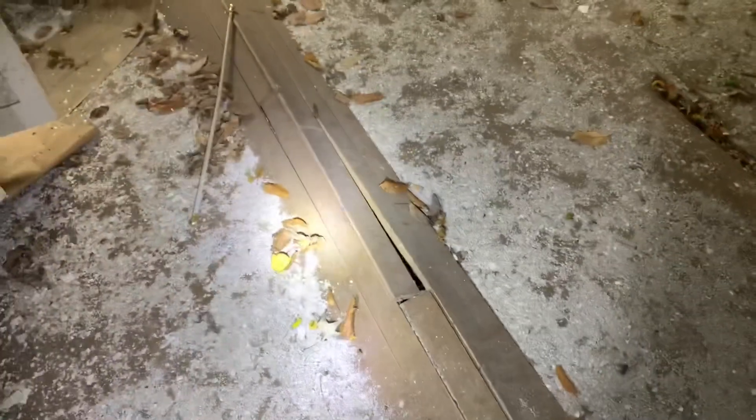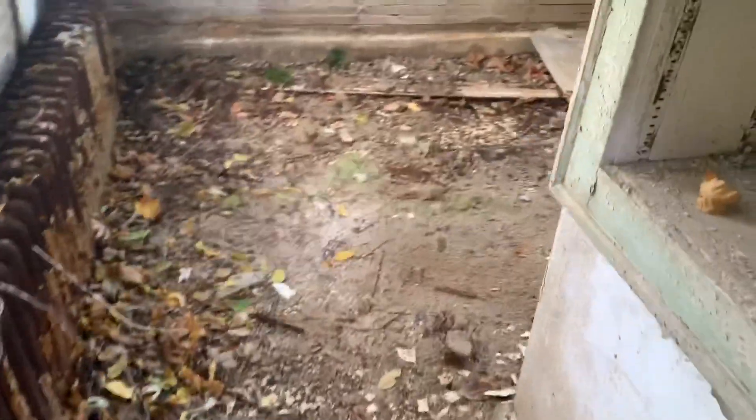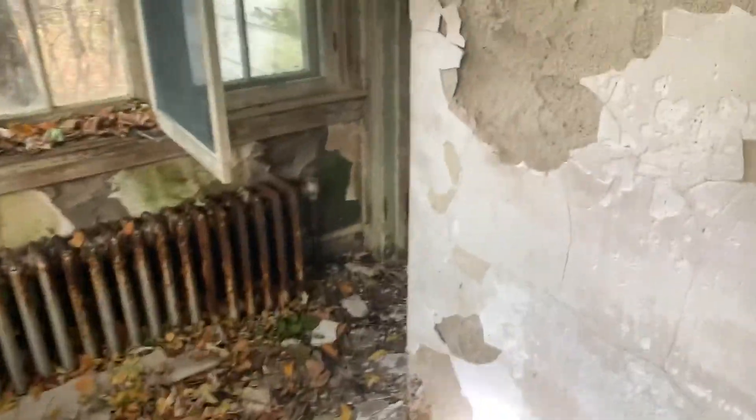Wow, look at the floors — they've bowed right up. That's a sign of paranormal activity — no, just kidding. It's a real, real old house, guys. Supposedly a witch lived here.